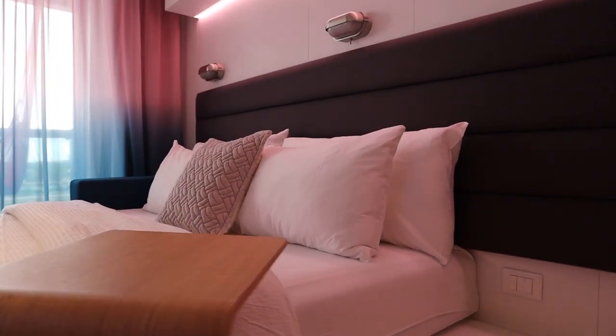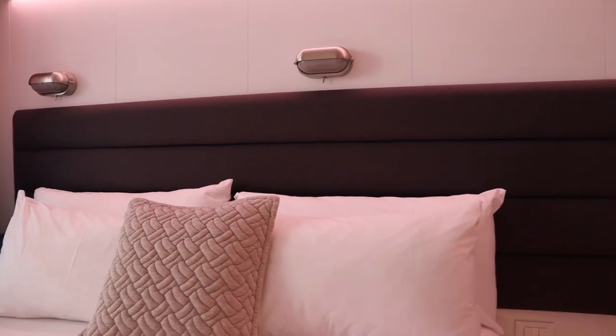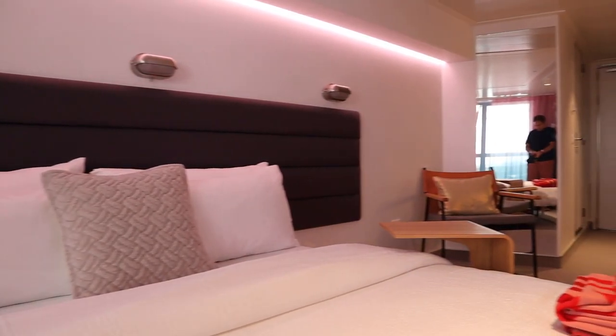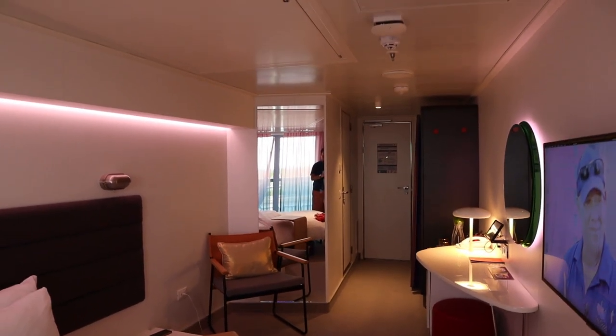If you want to see one of the rooms on board Virgin Voyages Scarlet Lady or learn more about what's included in the cost of a cruise, we have videos on that, plus vlogs from our trip — we'll put a link below. Thank you guys for watching. Be sure to like this video, subscribe to our channel, and follow us on social media at A Couple Travelers. Until next time, keep traveling.